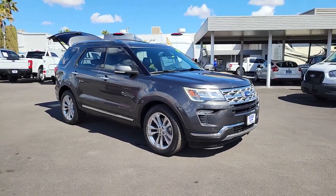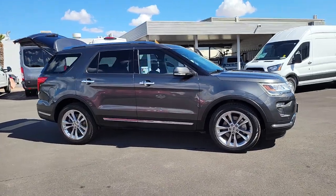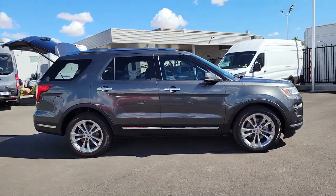You will be amazed by this 2018 Ford Explorer. With less than 30,000 miles on the odometer, this vehicle stands out from the rest.